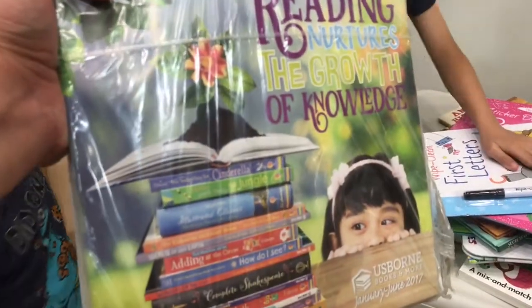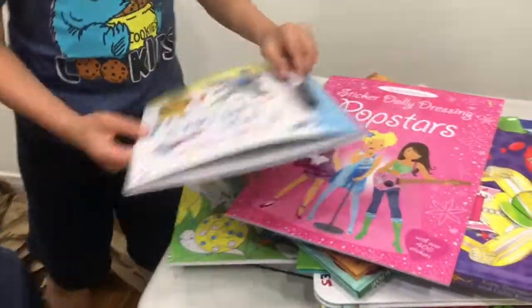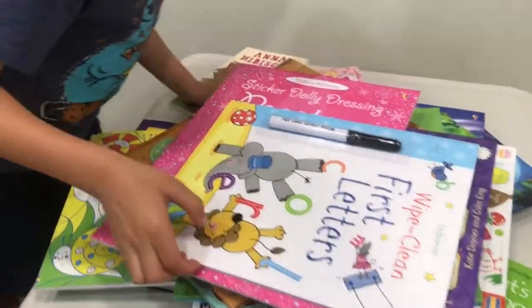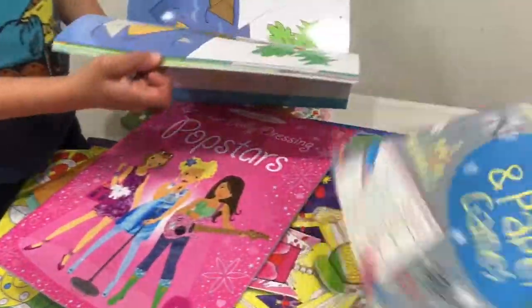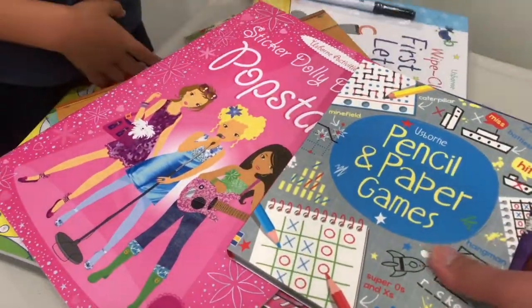Whoa, these are Argue Catalogs! Whoa! Do you have this already? The first letter? Do you have that, Taylor? Yeah! That's scary. I don't want the list. Pencil and paper games.